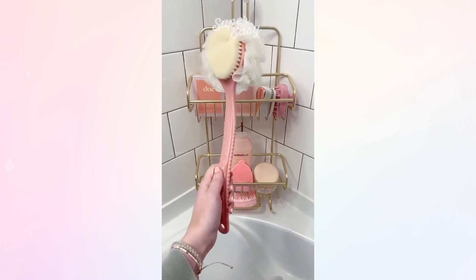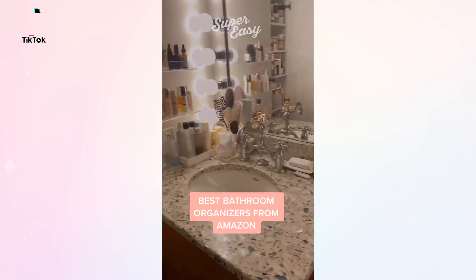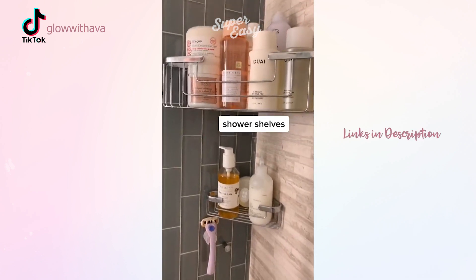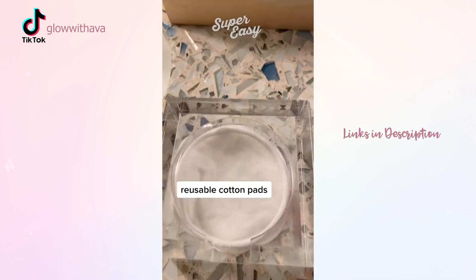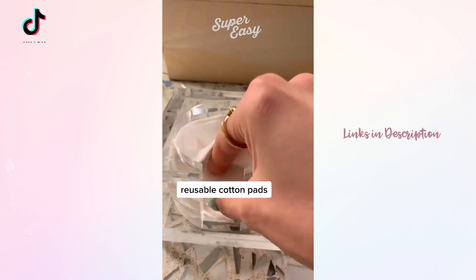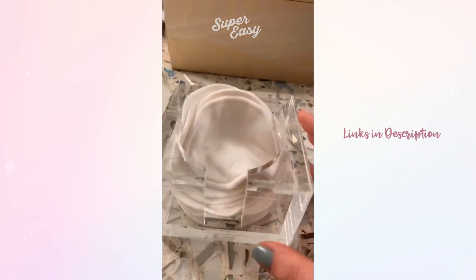This long handle double-sided loofah and scrubber, plus acrylic shelves, keep me very organized and look so pretty. This two-tier shower shelf lets water drain out so it keeps bacteria away. I'm all about being eco-friendly and these reusable cotton pads are great for that, along with this acrylic tray that I can just stack them in.